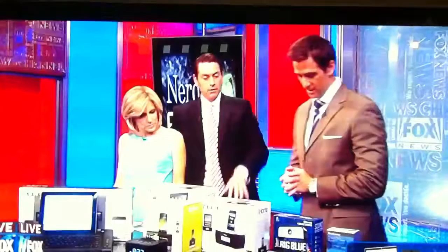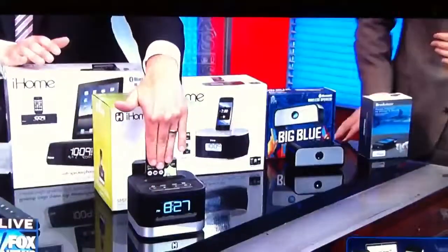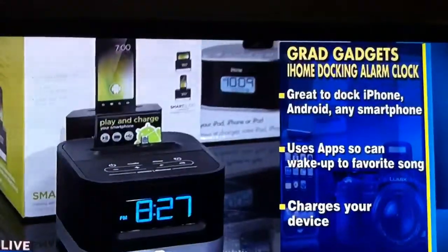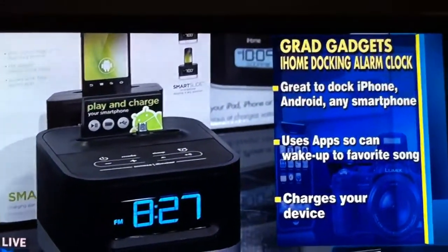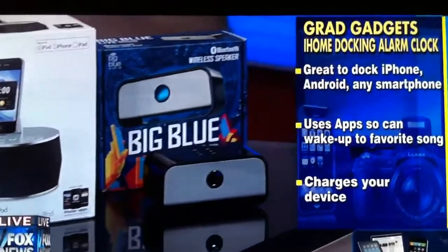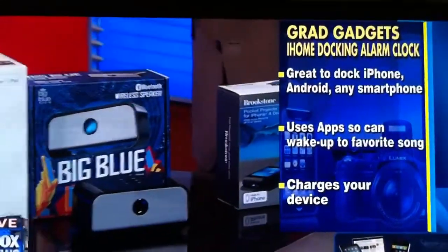iHome also makes some great alarm clocks — you need an alarm clock to get a student up and awake. iHome makes a whole line of them. You just dock your Android phone or other smartphone right on the front of it. They make ones for the iPad and ones for the iPhone. Go to iHome.com — they've got a whole range of smart alarm clocks that will wake you up, even to REO Speedwagon.